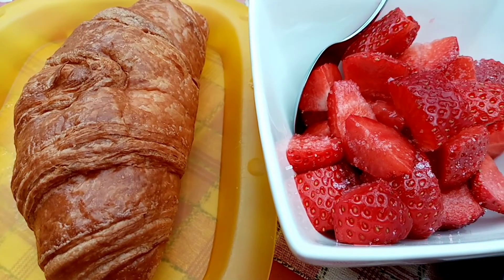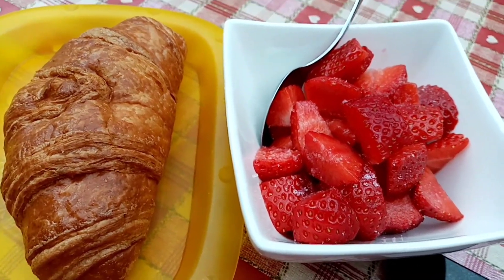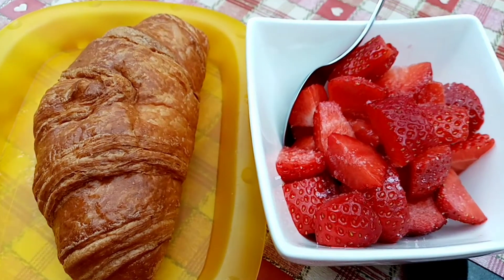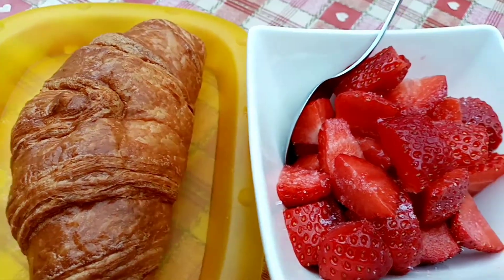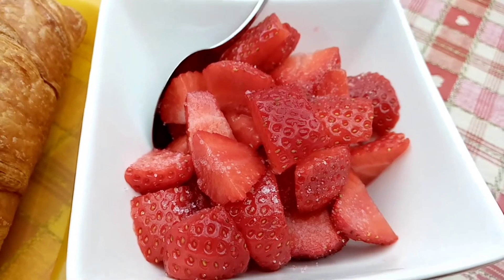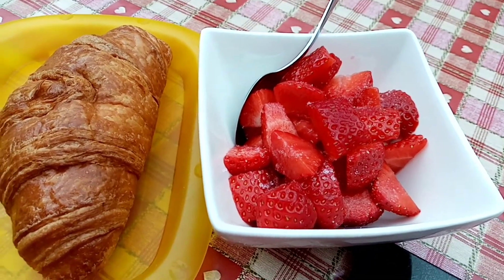Good morning and thanks for joining me again today. It's Sunday the 20th of June. Happy Father's Day to my lovely hubby. This morning I have a reduced fat croissant from Marks & Spencer's for 154 calories and 115 grams of strawberries for 35 calories. So that's my breakfast this morning and I'll catch you later.